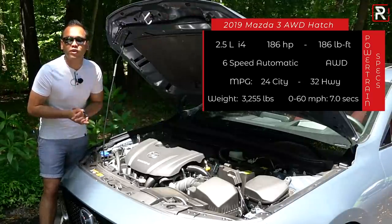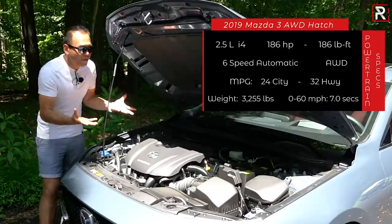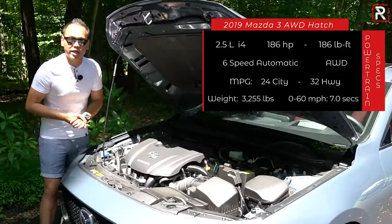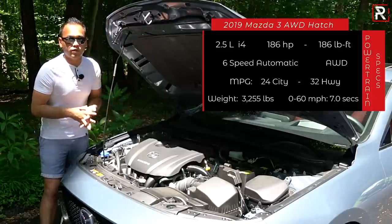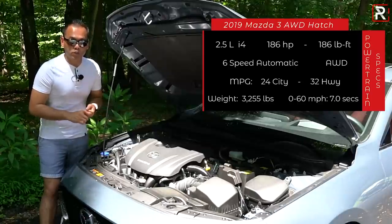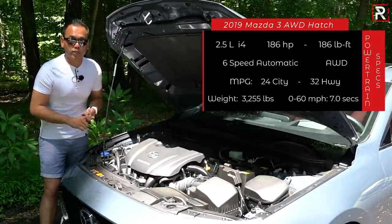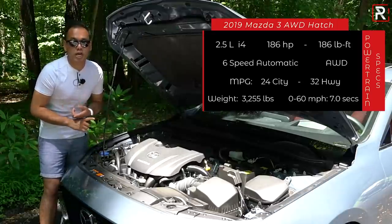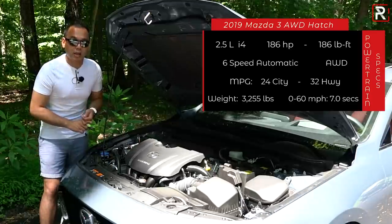The horsepower and torque figures are still pretty high in the class, but this is one of the last vehicles to use a large displacement naturally aspirated four-cylinder at 2.5 liters. It makes more horsepower than a Honda Civic with its turbo and more than a Toyota Corolla with its new two-liter engine, but less horsepower than the turbo engines in a Volkswagen GTI or a Hyundai Elantra GT N-Line.